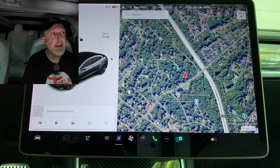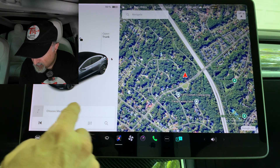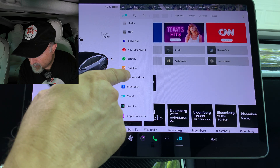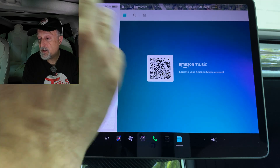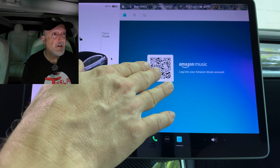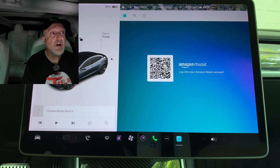Next, you can sign in with your Amazon Music Free account — requires premium connectivity or an active Wi-Fi connection. Going to Choose Media Source, we now have Amazon Music, and using the QR code I can log into my Amazon account and have access to music. You can also now shuffle an entire Apple Music playlist containing more than 100 songs, and you can see what song will play next on your YouTube Music playlist in the Up Next view of the media player.